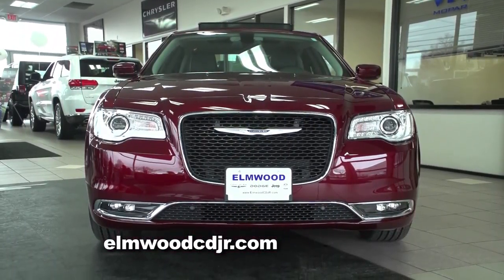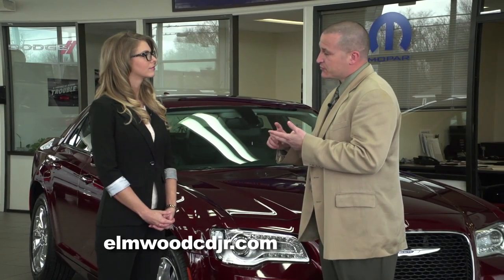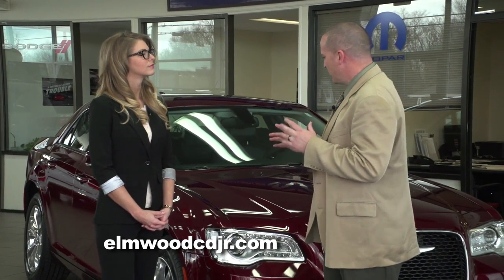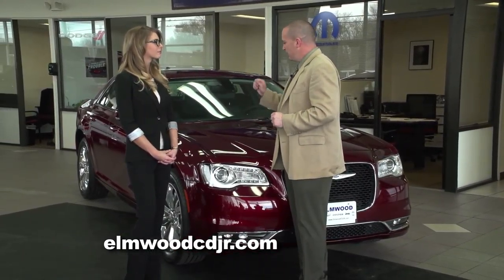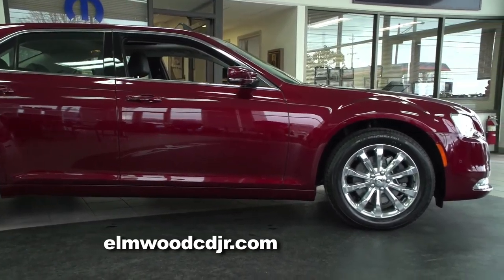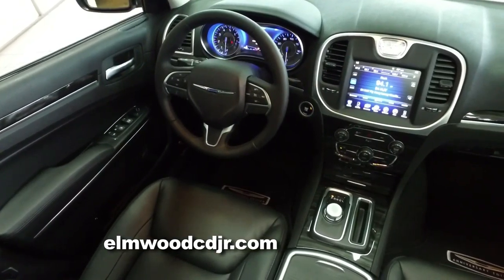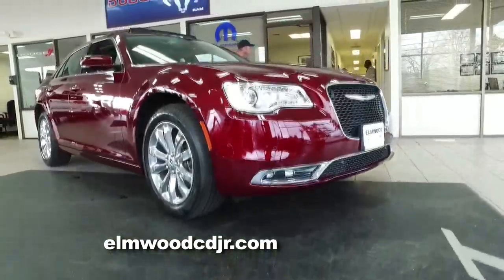It's won the Motor Trends Car of the Year award, it's been a Car and Driver 10 Best, and it's also won the North American Car of the Year award. What I love about the 300 is the fact that it just stands out from the crowd. There's no other vehicle on the road that looks as classy, as elegant, or simply looks as good as the 300. This is velvet red.